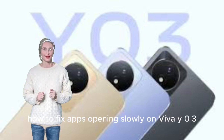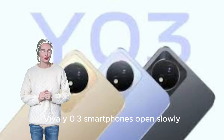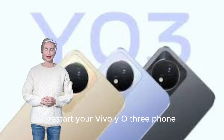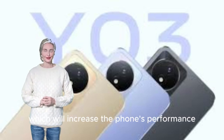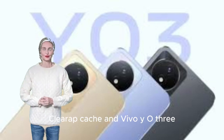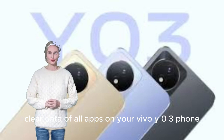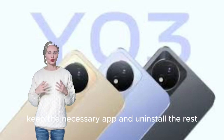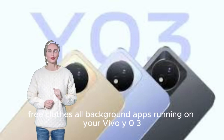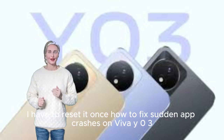How to fix apps opening slowly on Vivo Y03. Here are some easy steps to fix the issue. Restart your Vivo Y03 phone to increase performance. Keep your Vivo Y03 updated and clear app cache and data. Keep only necessary apps and uninstall the rest. Keep your storage space free and close all background apps running on your Vivo Y03. Reset the phone once if needed.